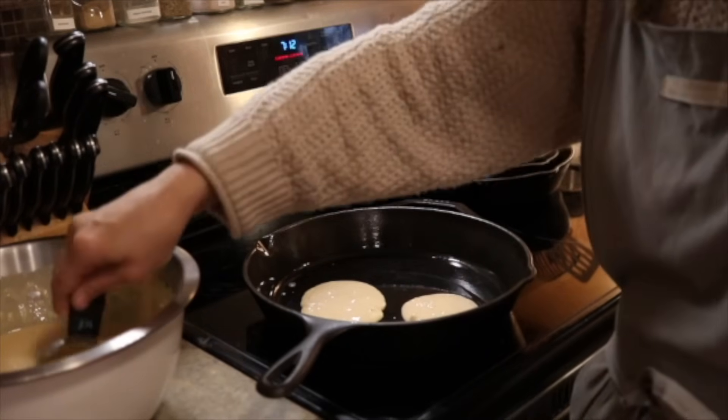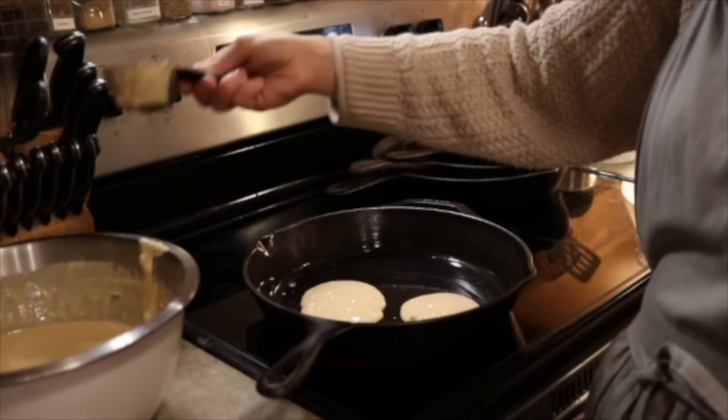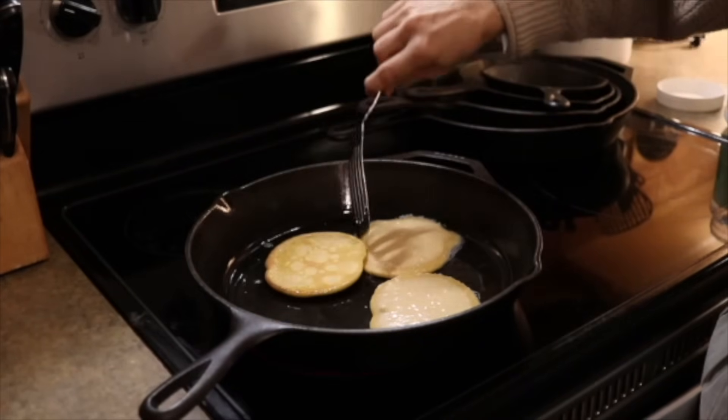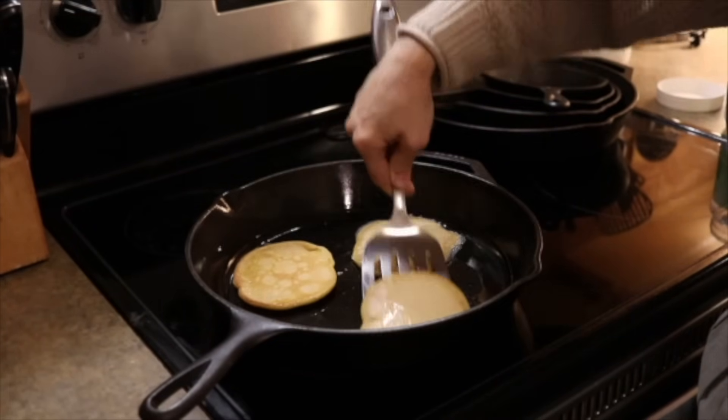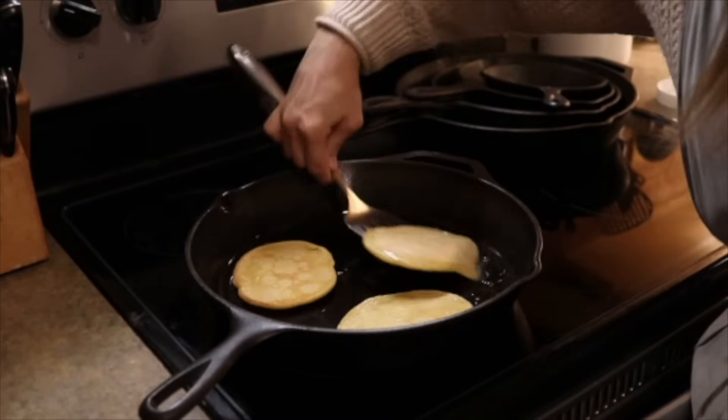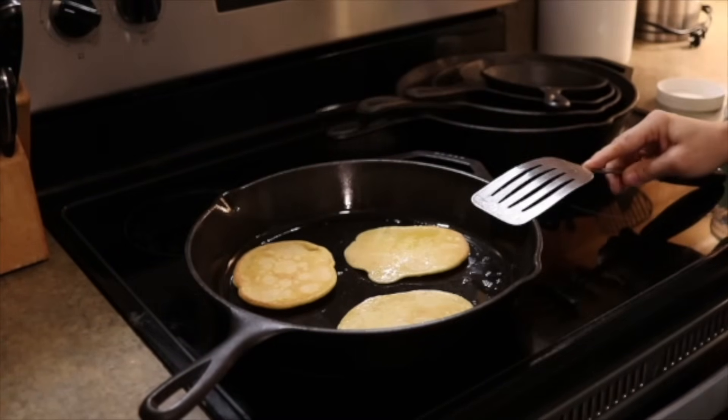Sometimes we add in blueberries, sometimes chocolate chips, sometimes plain, sometimes pumpkin. You just never know — there are so many different variations you can do with any type of pancake. And I always add in baking soda as well — I forgot to mention that. That's what makes them kind of rise up.